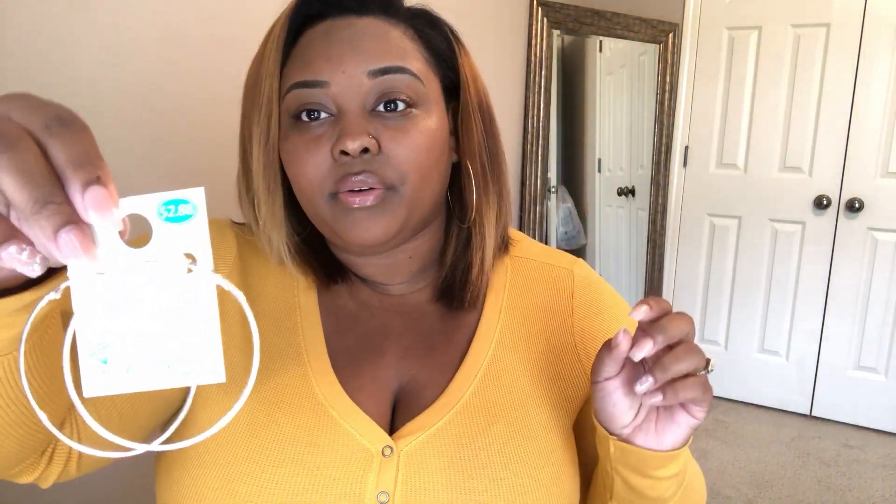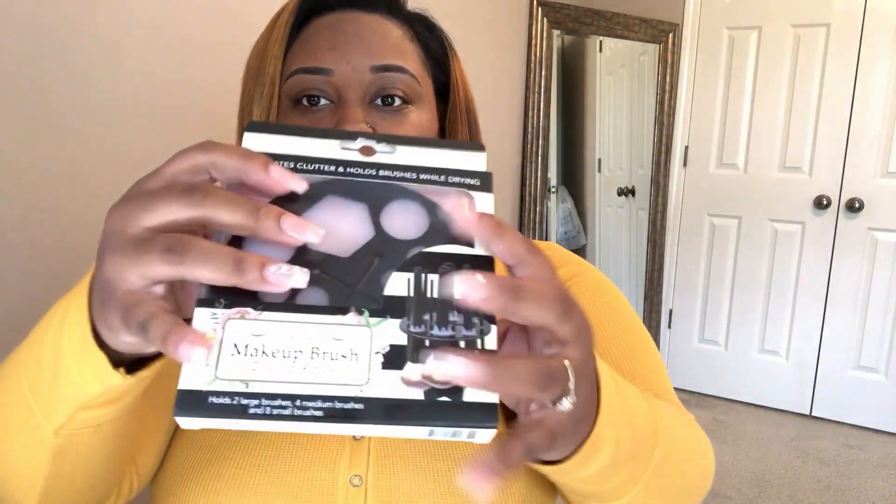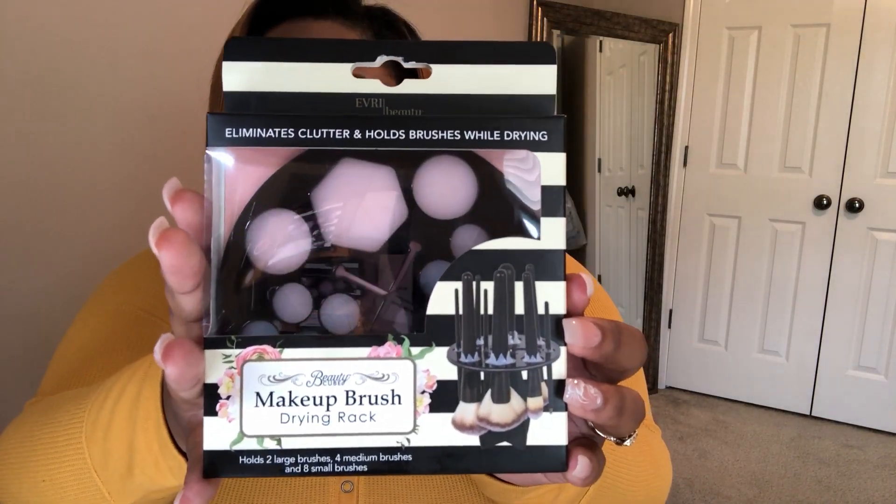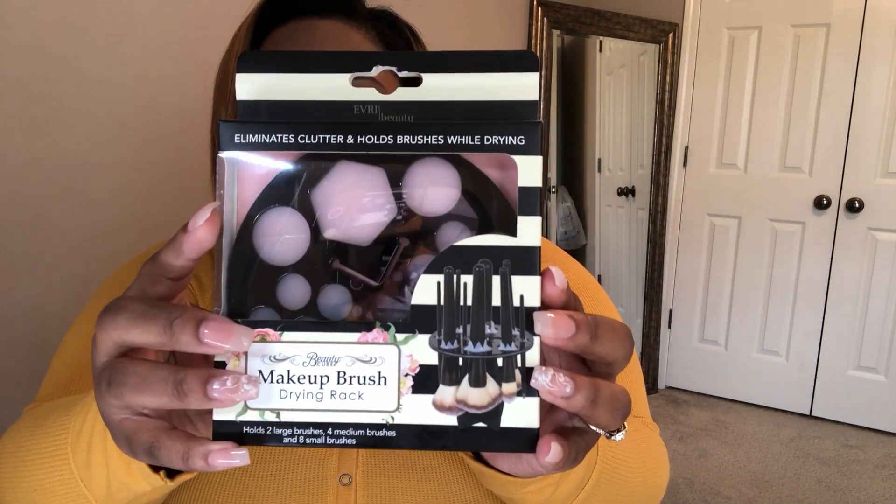I also picked up a pair of accessories — silver hoop earrings for $2.88, and the gold ones are in my ear right now. I also picked up a makeup brush drying rack. It was $4.97. I'm going to open it and get it set up so we can see if it actually holds the brushes, if it stands properly, and whether it's even worth the buy.